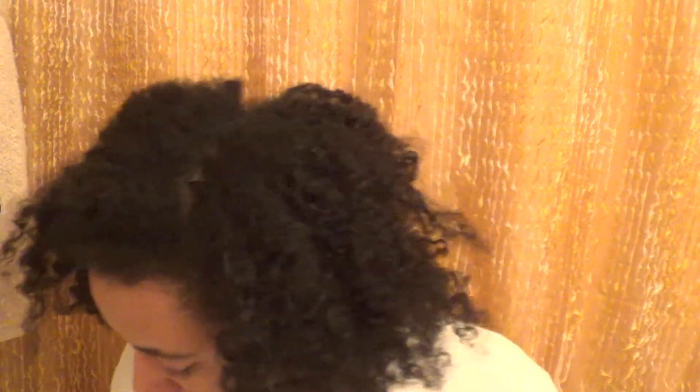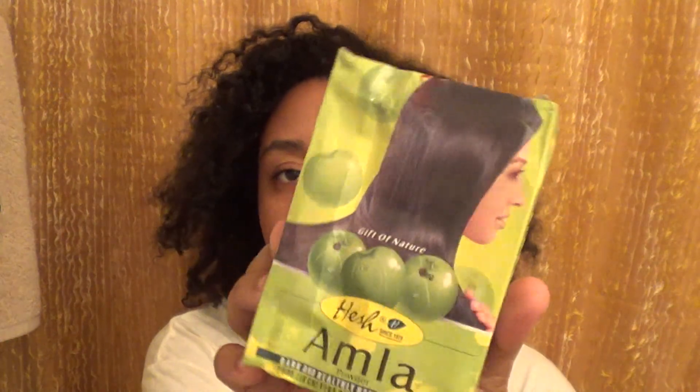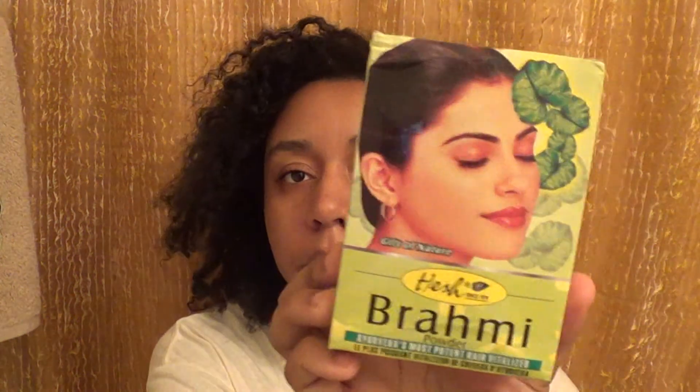I got some neem powder — this is an anti-bacterial, anti-dandruff powder. I think I got every powder they had in that Ayurvedic section. There's Calpitone powder for dark, dandruff-free hair. Amla powder for dark and healthy hair naturally. Brahmi powder — Ayurveda's most potent hair vitalizer. And Shikakai powder, which is a dirt buster for your scalp.